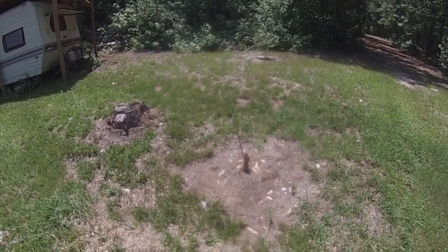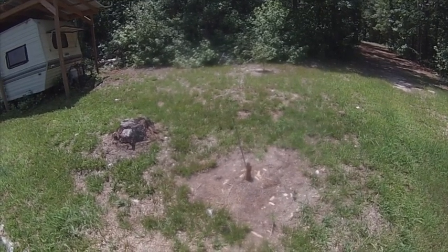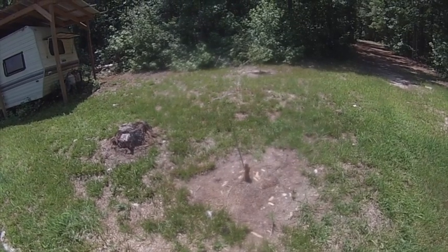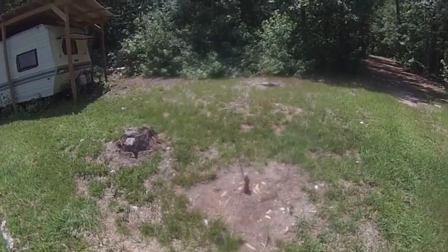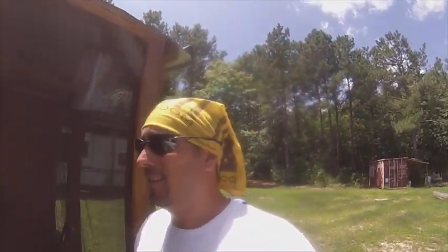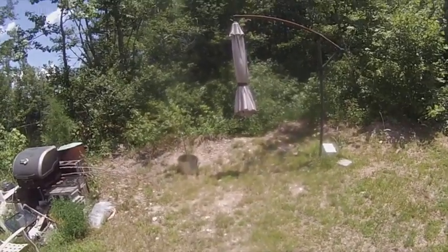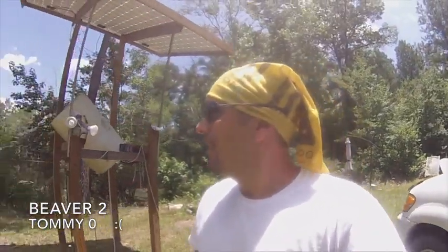This is where the bigger peach tree used to stand. The doggone beaver got my smaller peach tree closer to the lake, then came up and got the big one that had ripe peaches on it — I'm pretty ticked off about it. Some of y'all warned me and told me to put some type of flashing around the bottom of the tree, and I'll show you that I did do that. There's my apple tree — it's got flashing around the bottom and so far so good. Beaver 2, Tommy 0. Bummer.